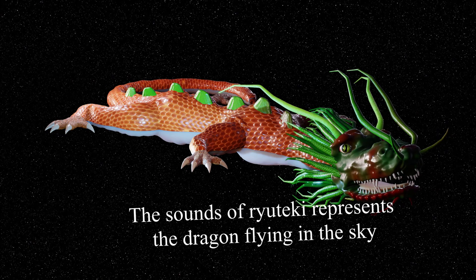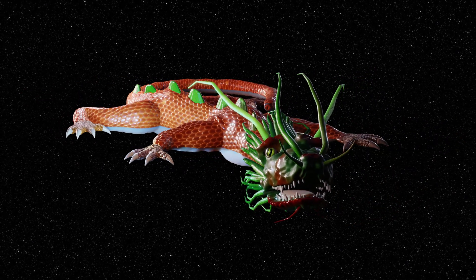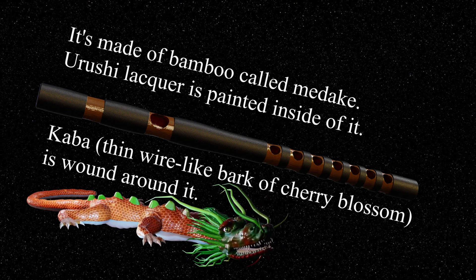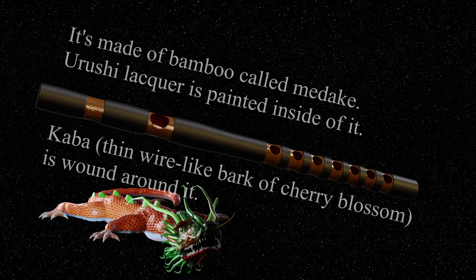The sound of Ryuteki represents the dragon flying in the sky. It is not a gumbu. Yurashimeku is painted inside of it. Cotton and thin wire-like bark of cherry blossom is wound around it.